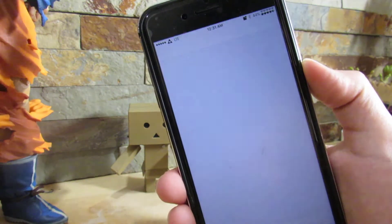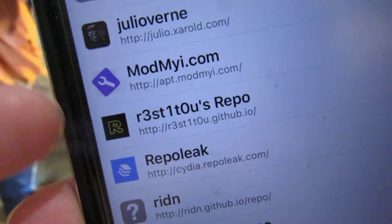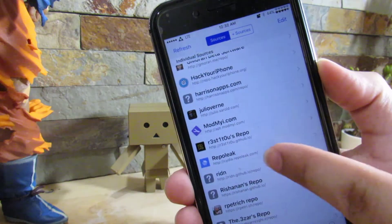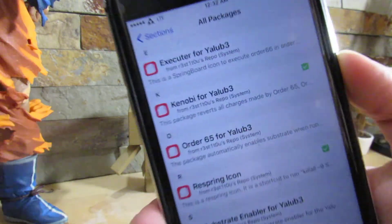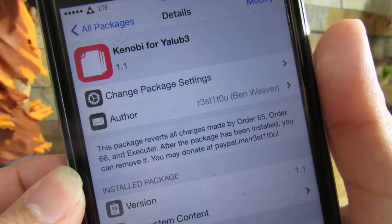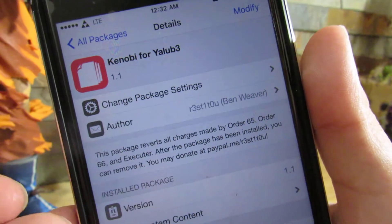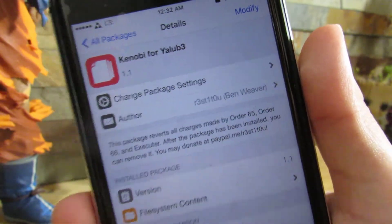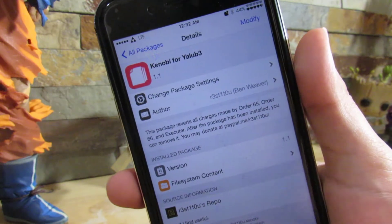If you did have a substrate enabler, go to Cydia and add this repo — the one with the R — which will be in the description as well, so you can just click on it and add it. Go inside the repository, go to all packages, and install Kenobi for Yalu beta 3. This will undo any changes you made with any substrate enabler. If you installed any substrates, this will automatically remove them and keep your device permanently clean for Extra Recipe. I recommend grabbing Kenobi to clean your device from any substrate enablers you used to have.